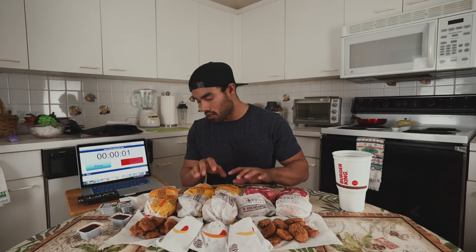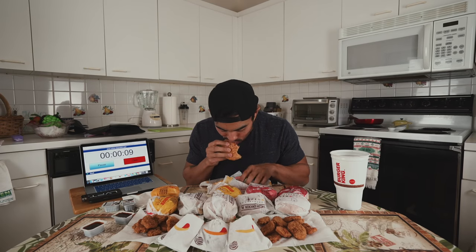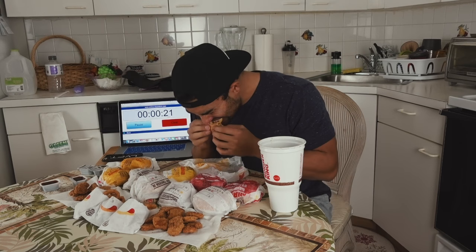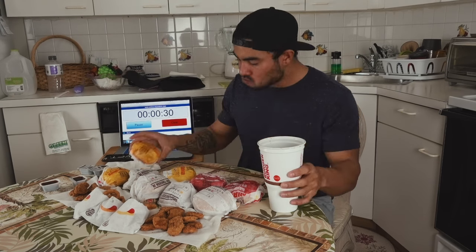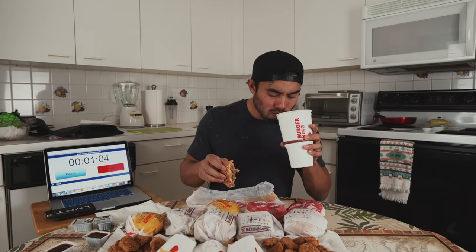Without further ado, this is the $20 value menu challenge — you're going down, Randy. Three, two, one — timer started! I'm going to start with the cheeseburgers. There's mustard all on top, that was my bad. I took out the cheeseburgers first since they had pickles and mustard. Surprisingly I couldn't taste the mustard at all — I could see it though, which was pretty gross. The pickles I could taste, but they weren't too bad.